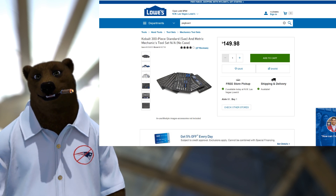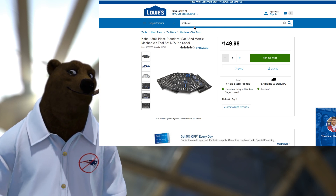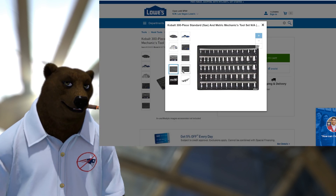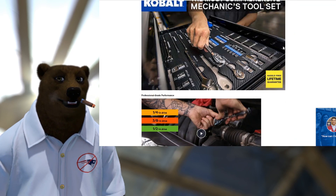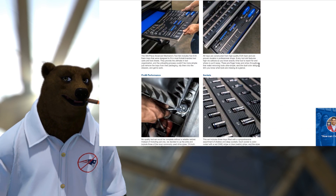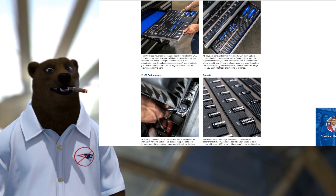$150 for the Cobalt 300-piece standard and metric mechanic set — that's SAE and metric. This is not a junk set. You get five sheets of these tools, and I say sheets for a reason — these come in their own foam tray sheets, nice and neat, professional, slides right into your tool chest. Look how thick that foam is and the construction. I wouldn't mind having that in my toolbox.